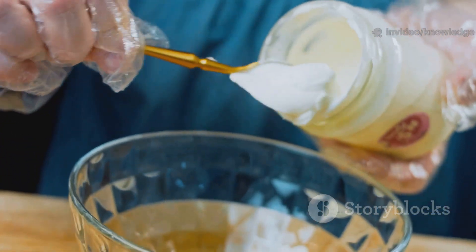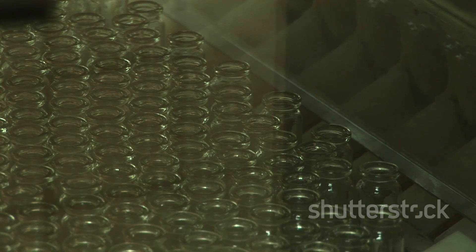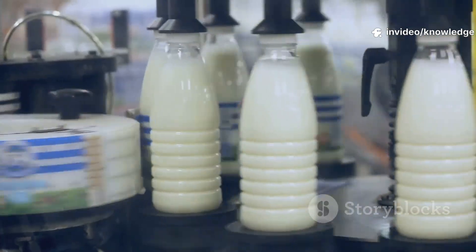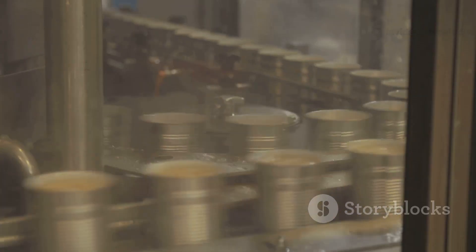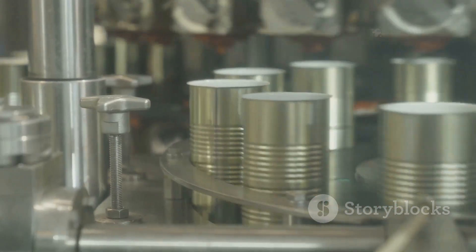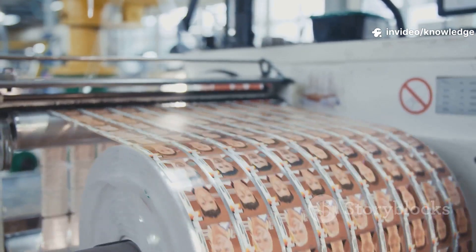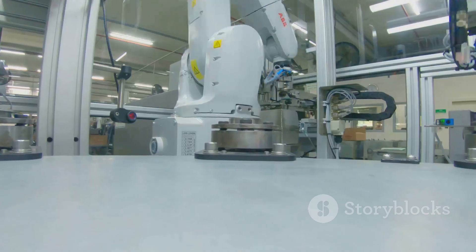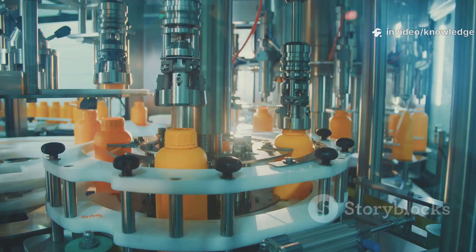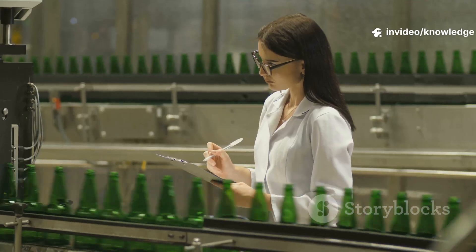The creamy mayo is ready for its final home: the iconic glass jar. Empty jars, cleaned and inspected, travel down a conveyor belt to the filling station. A high-speed machine dispenses the perfect amount of mayo into each jar, bottom-up to prevent air bubbles. Hundreds of jars are filled every minute, each to the exact same level. Lids are placed and twisted on, creating an airtight seal — the pop you hear at home means freshness. Next, jars are labeled with the classic blue ribbon and all the important info. The entire process from filling to labeling takes just minutes. Automation ensures speed, consistency, and safety.